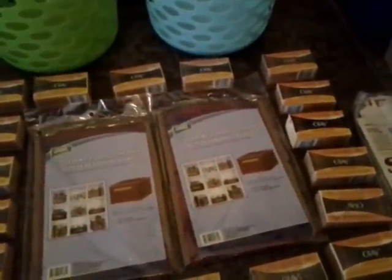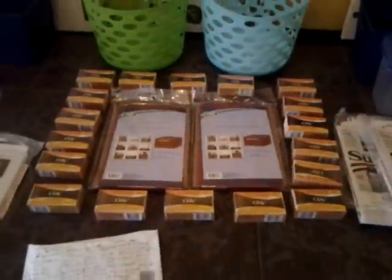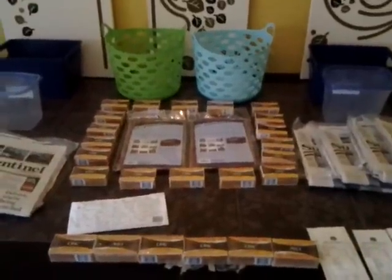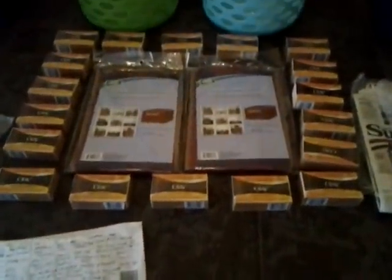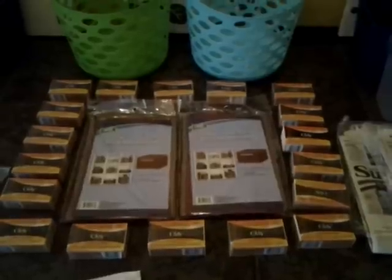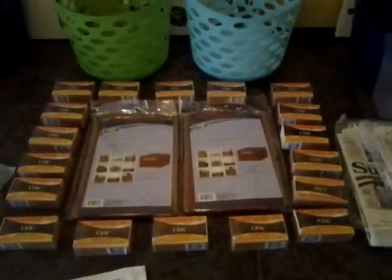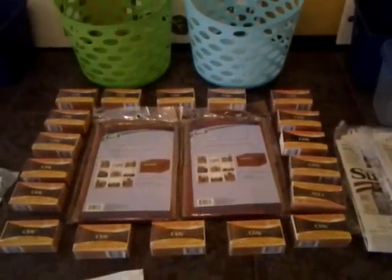Moving on, let's talk about this Dollar Tree deal. I used the Olay coupons from the most recent Procter & Gamble insert — they're $1 off an Olay beauty bar. The Dollar Tree coupon policy limits four like coupons per family per day.